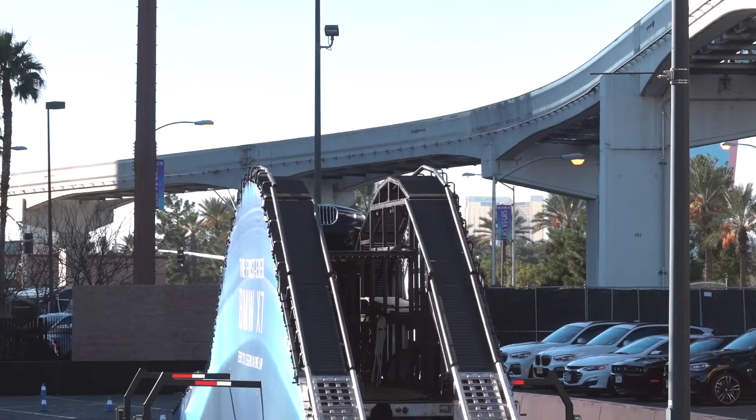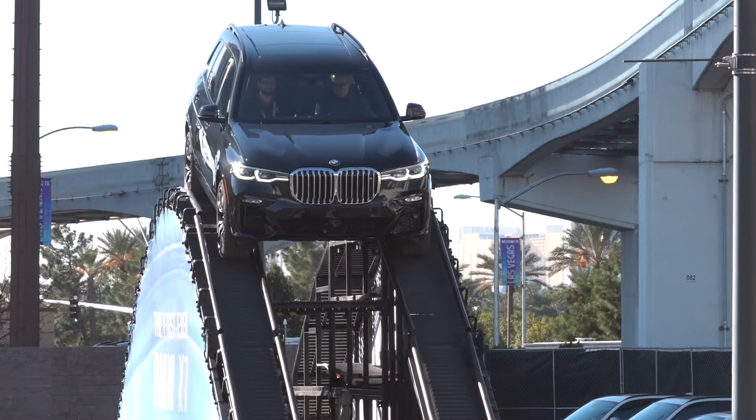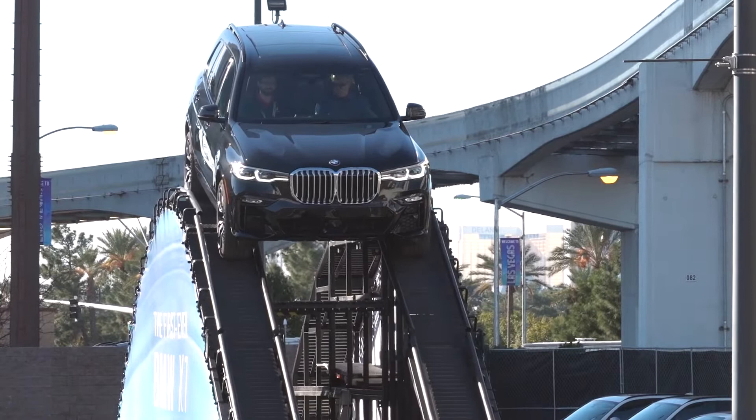We're here at the BMW stand at CES. Their new X7, which is a full-size SUV competing with the Audi Q7, is a pretty impressive piece of kit. It's like a 7 Series on stilts almost — it would be the flagship of their range. We get it early this year in Australia, and it can seriously go off-road and take some very steep inclines. Quite remarkable.